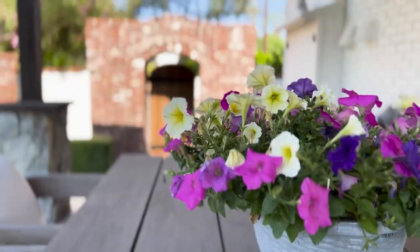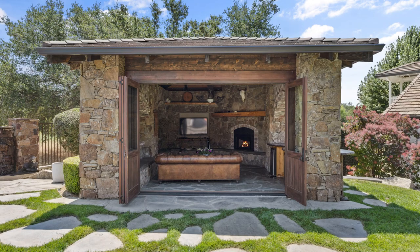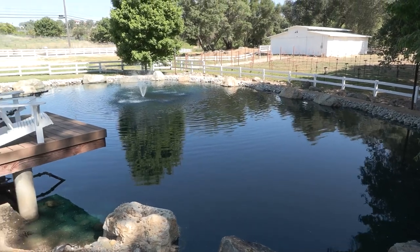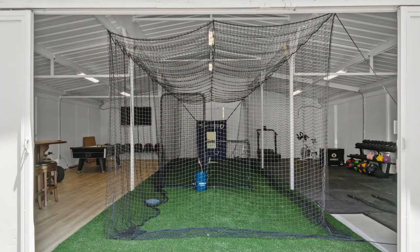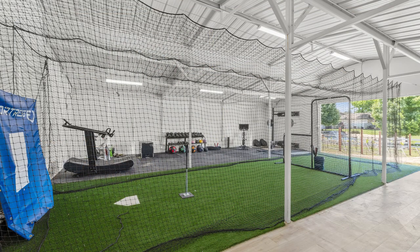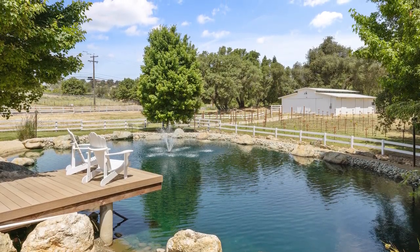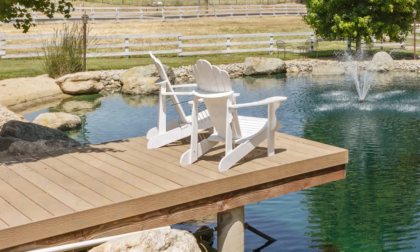We designed every single piece of this property to really have every single thing you could imagine. We have a kid's dirt bike track. We converted our horse barn into 1,200 square feet of fun — we have a bar, a batting cage, a gym, and a game room out there. That barn overlooks a beautiful vineyard and our pond. The pond was professionally designed — it has a dock, beautiful waterfall features, and a beach entry.